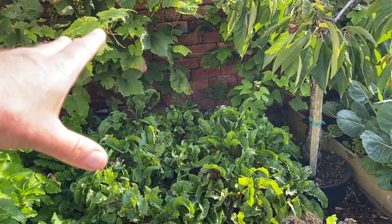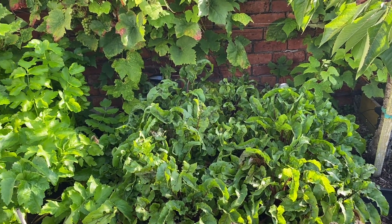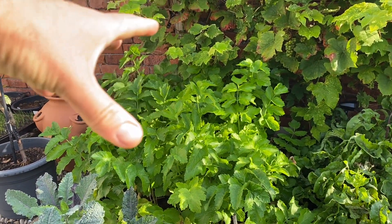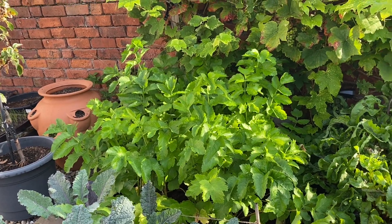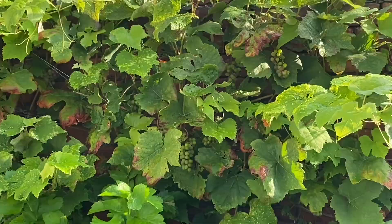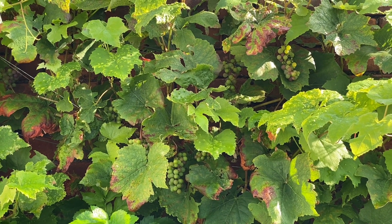We've got some more beetroot — again this is the stuff that will last us till the end of the year. And here are the parsnips; these are the ones I'm leaving longest. I've got some more on the allotment that I'll start harvesting in mid to late autumn. The grapevine's doing nicely with lots of grapes coming on — I just need to give it a bit of a trim.